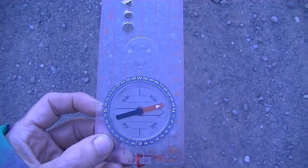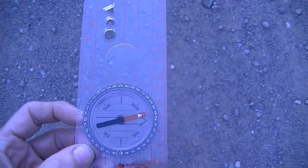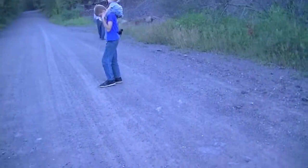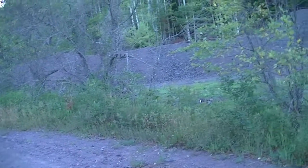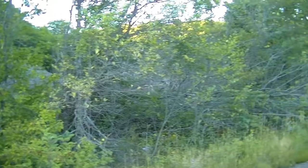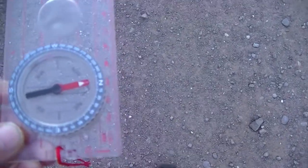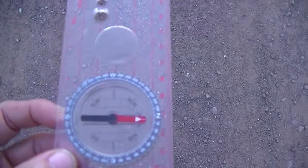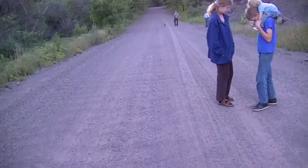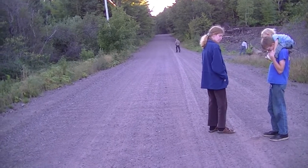So the compass is deflecting 10 to 20 degrees west of north as we cross fissure veins. Over here at the Kelly, this is the Delaware fissure, and we just came from the Kelly. We are doing the experiments that the old surveyors used to do with compasses, watching the deflection of the needle as we go down the road to see where the veins of copper are underneath the road here.